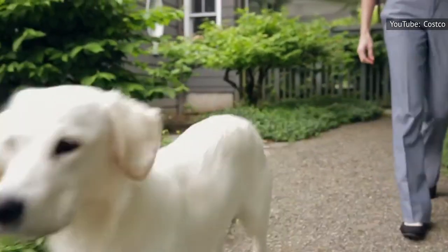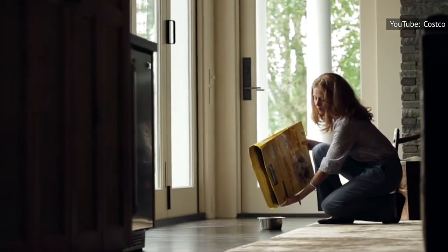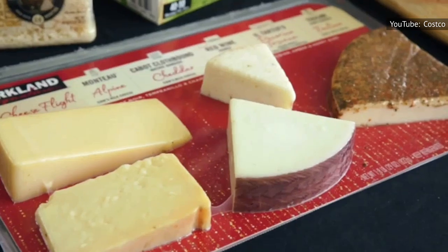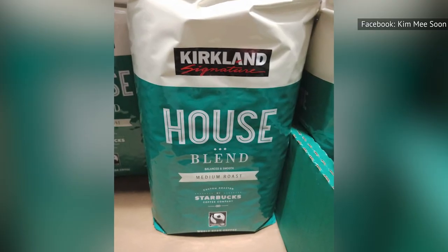But there's so much more to the Kirkland Signature brand than just great prices on mixed nuts, dog food, olive oil, wine, coffee, and well, almost everything. It turns out that there's a number of surprises behind that famous label.